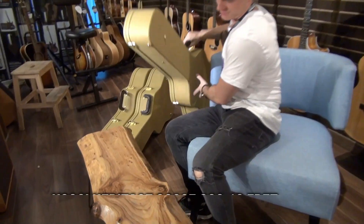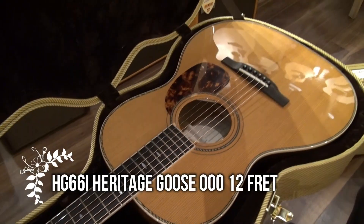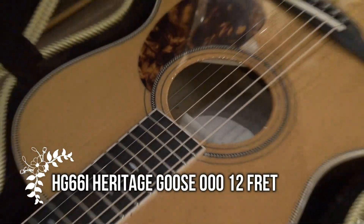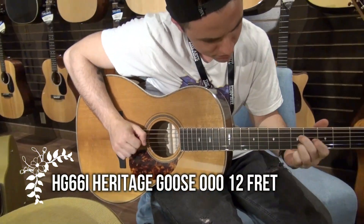Next model is the HG-66i. Next guitar we're looking at is the BG-52i.